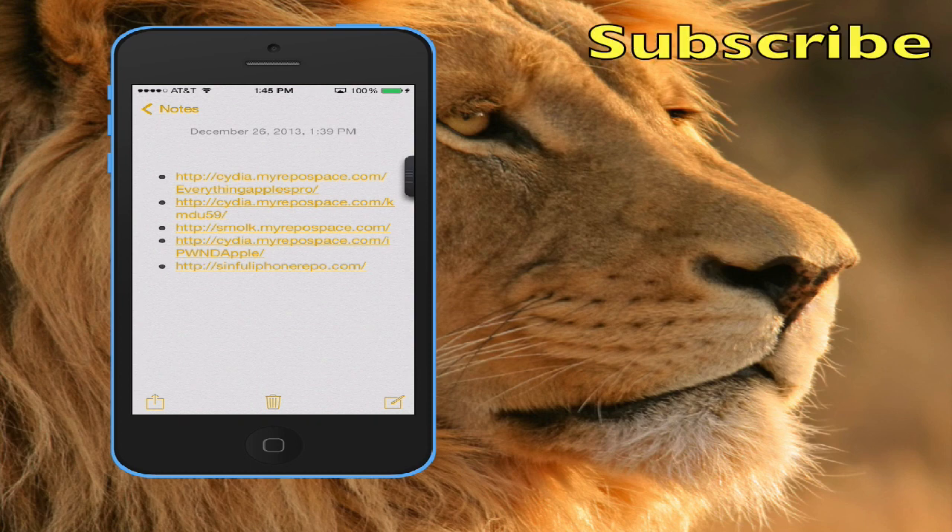All right, so that's my video on top working repos. Let me know what you think in the comments below. As always, rate, comment, subscribe, and give me a thumbs up — it helps me out a lot. Until next time.